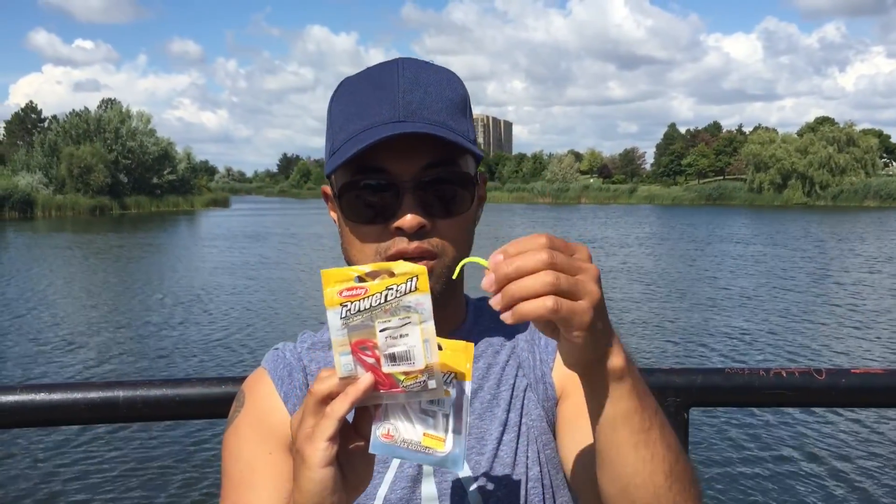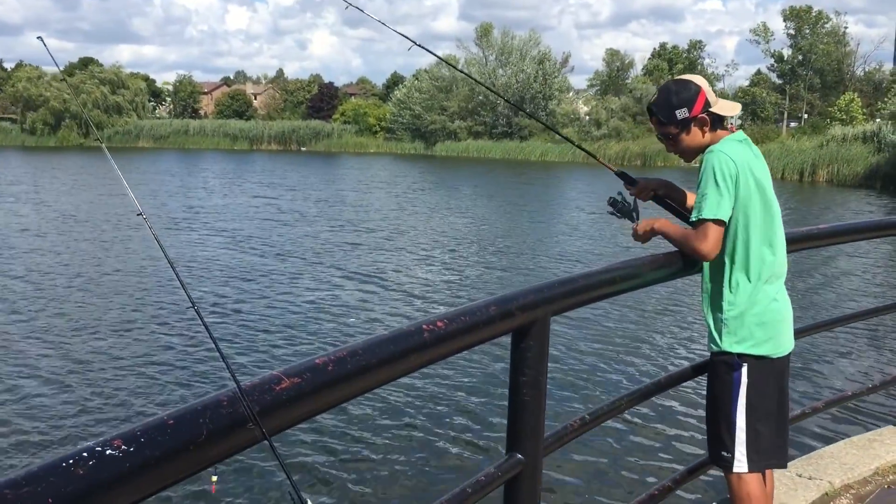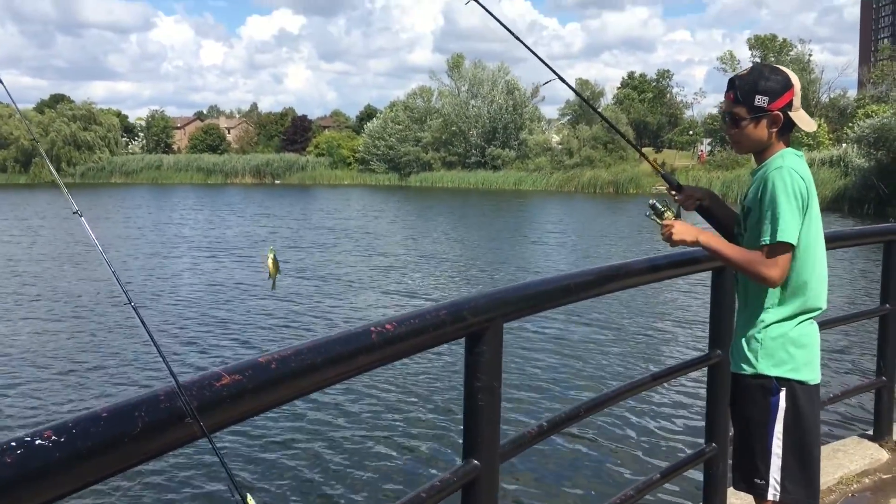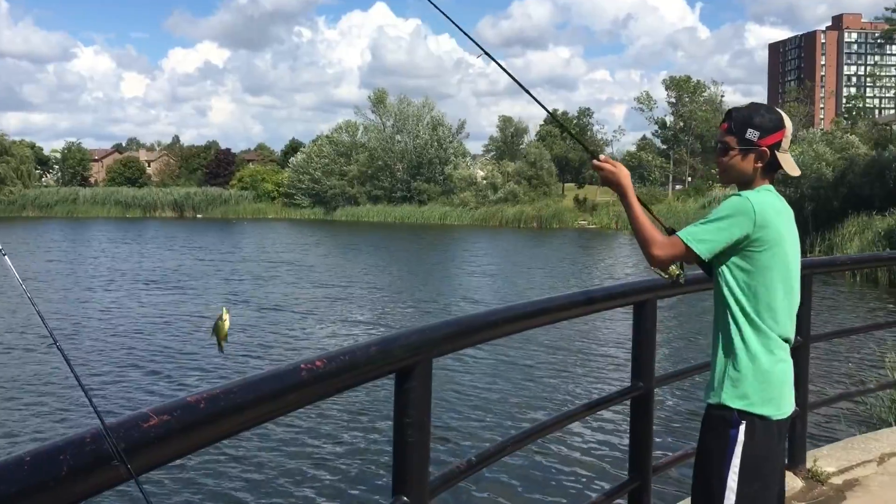Hopefully we'll catch a bass as well. Darius looks like he's got the next fish — let's see what it is. And it's another crappie! Bring it over, Darius.